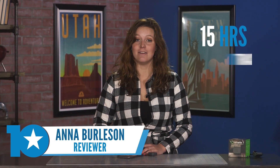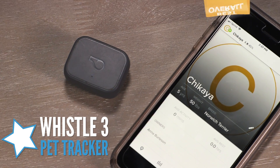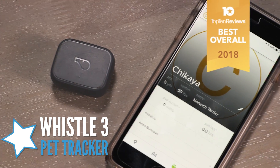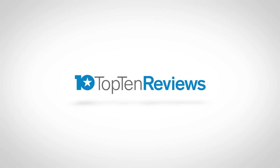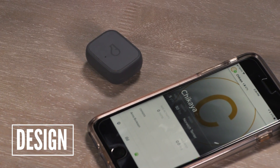We spent 15 hours testing eight of the best pet trackers you can buy. This is the Whistle 3, and here's why it's our best overall pick. From a design perspective, this tracker is amazing.